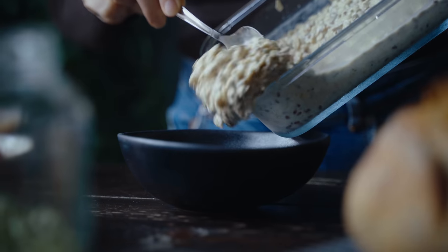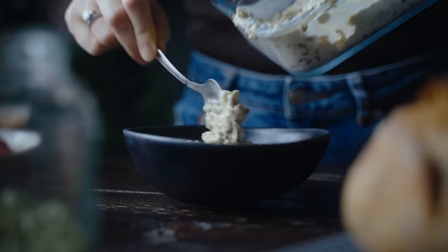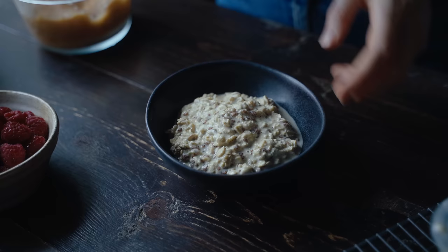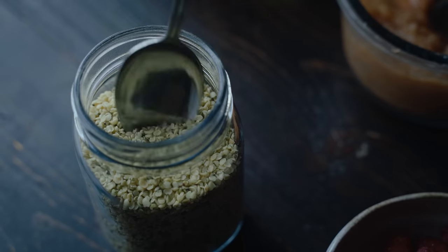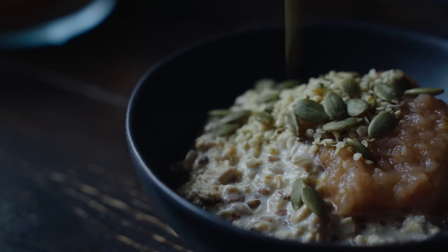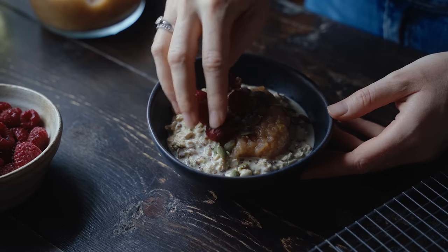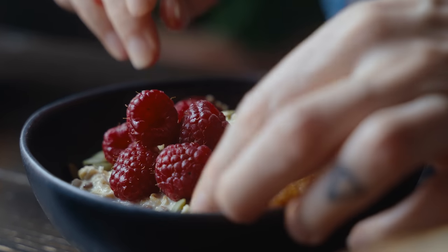I made it easy for myself this morning by preparing some overnight oats the night before. These had some flaxseeds, linseeds, as well as cardamom. Then I topped that off with some homemade apple compote, as well as some hemp hearts and some pumpkin seeds. I also got my hands on some autumn raspberries at the market, so of course I had to add them to add some more color to my bowl.